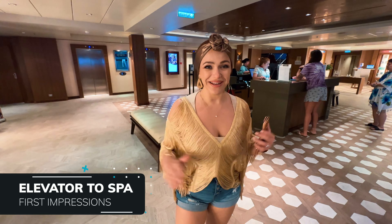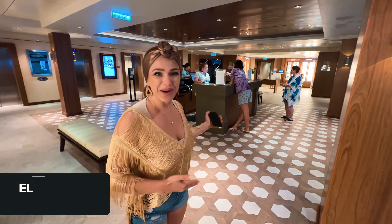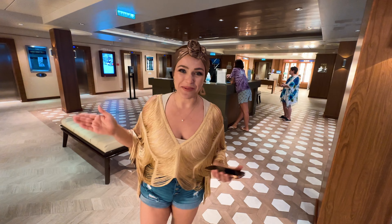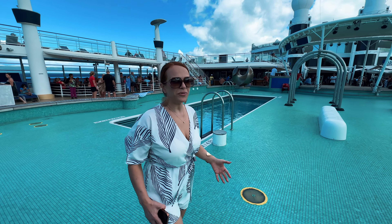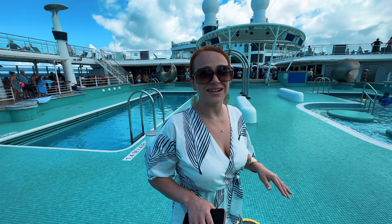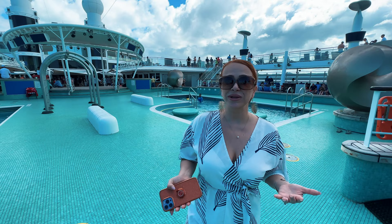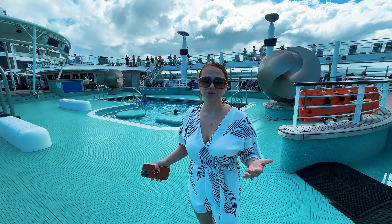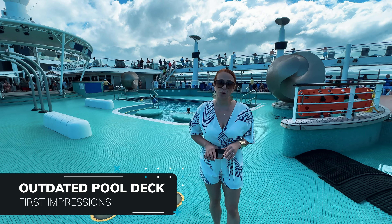One thing we've never seen on any other ship: as soon as you walk out of the elevator, there's a spa reception and spa waiting area right there — a really unique setup. Walking around the ship, the interior looks beautiful and appears to have been recently updated. However, the outdoor deck and pools look noticeably outdated and older in comparison.